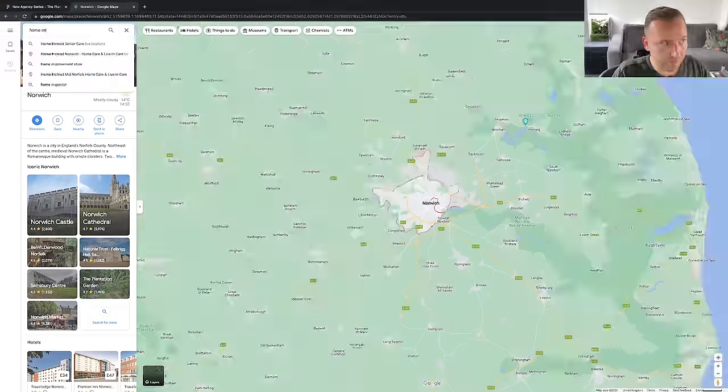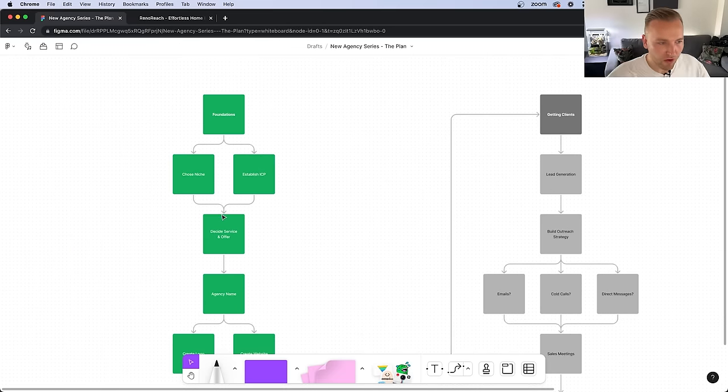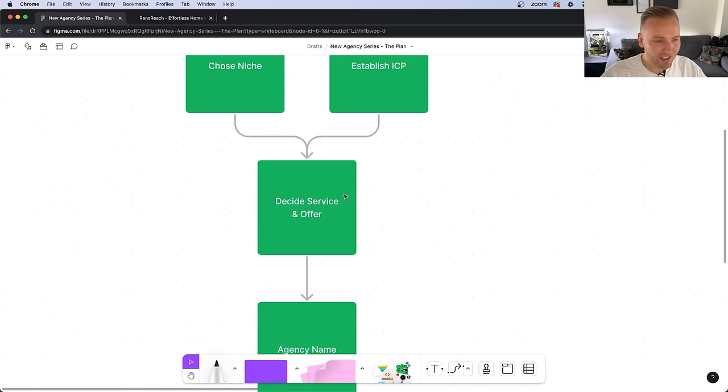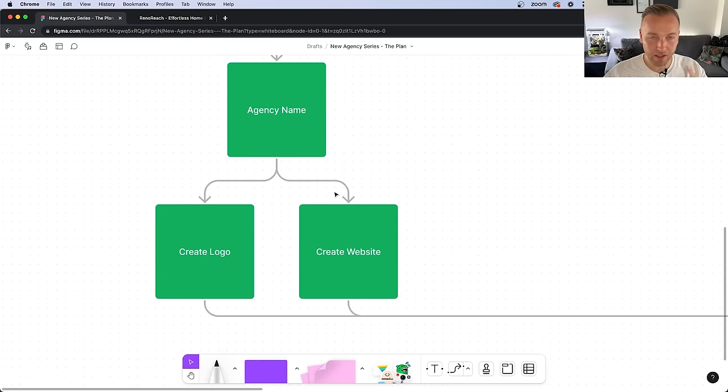Okay, let's do it — episode two. I'm starting an agency from scratch. If you didn't watch episode one, I want to prove to you guys that it doesn't take a long time to sign your first client. I'm literally documenting the entire process. What we did in episode one is we laid all the foundations — chose a niche, established ICP, decided on our SMMA service and offer, agency name — and we used AI and ChatGPT as much as possible. We created a logo and a website, all in one day.